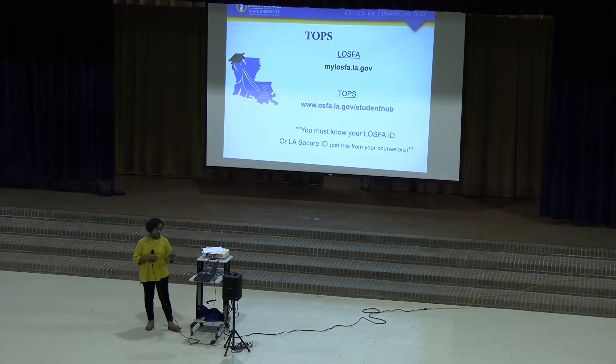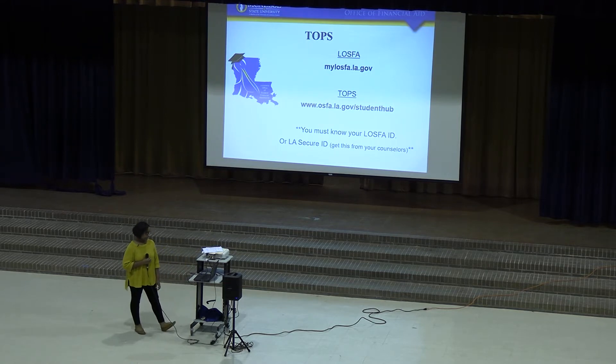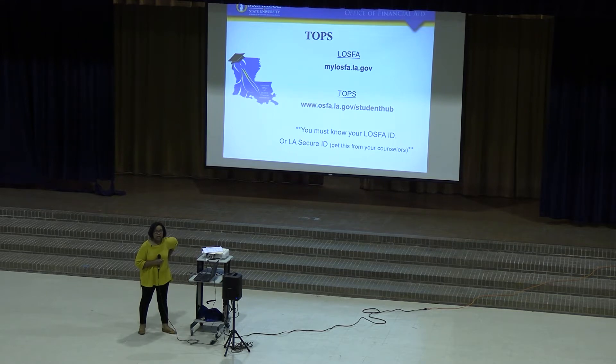If you need more information about TOPS, you can go to myLASFALA.gov and look at TOPS to find out TOPS information. You can get your LASFA ID from your counselor and that will help you log in.